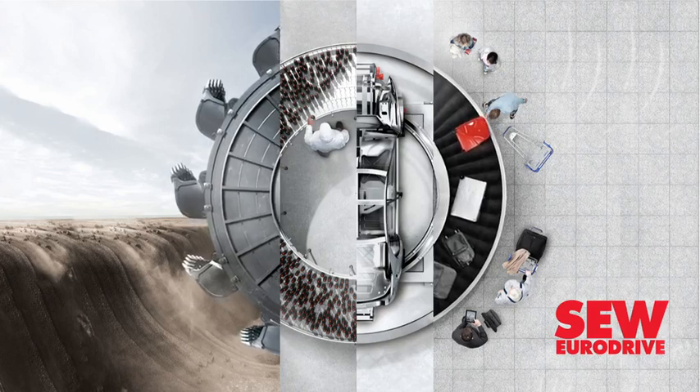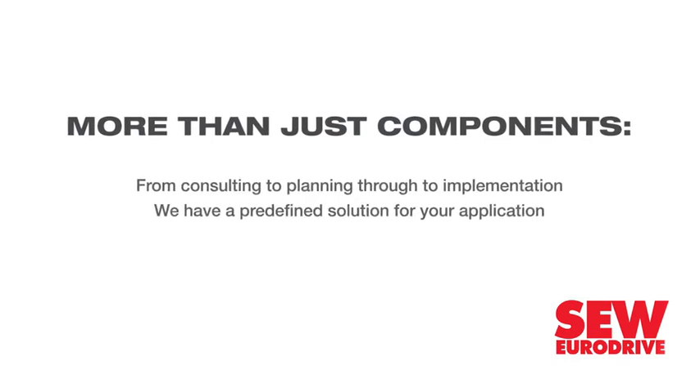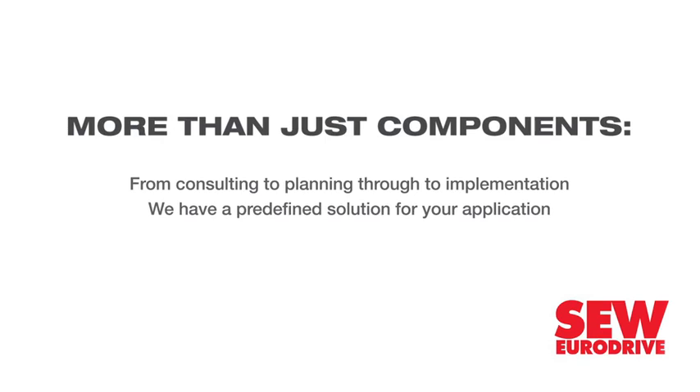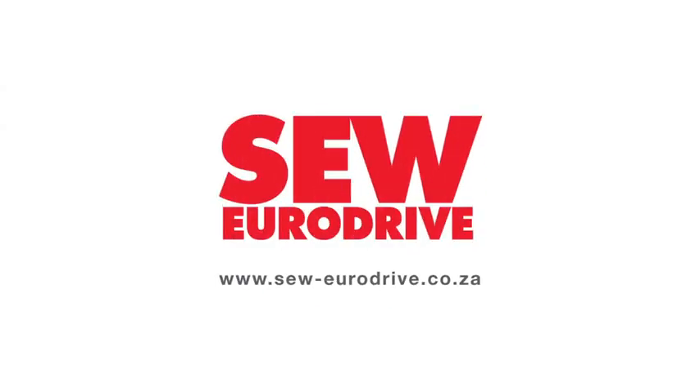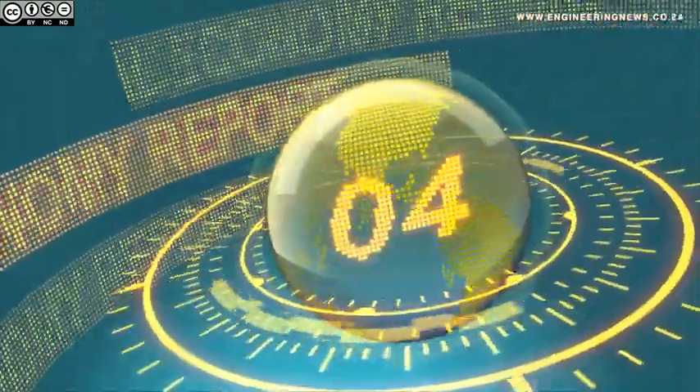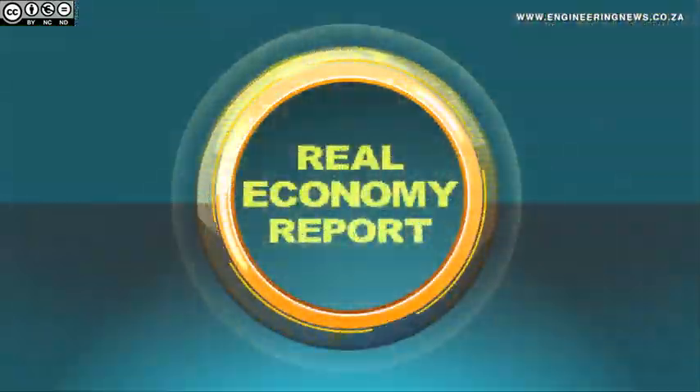Thank you so much for joining us. From Krimer Media in Johannesburg, this is the Real Economy Report. Food and beverage company Libstar Group's Deakin Hall Foods facility will allow the company to not just increase its customer relationship advantage, but also allow it to develop additional channels. Simone Leetka tells us more.